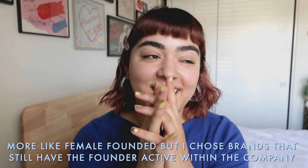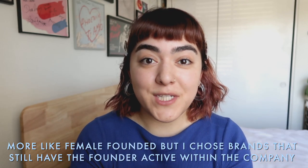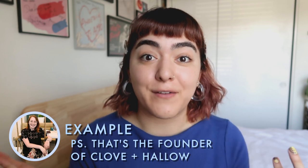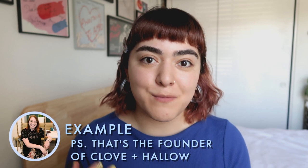Hi everyone, welcome back to my channel. Today I have a very exciting video because I'm going to be doing a full face of female-owned brands. I'm going to be sharing a little picture and the owner's or founder's name down below so you know a little bit more about each brand.